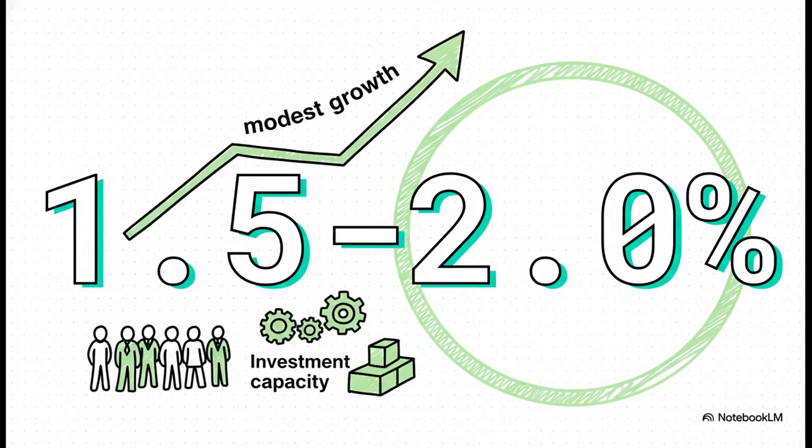So it seems like there's a Goldilocks zone, a sweet spot. The data suggests that a modest growth rate — something around one and a half percent — might be just right. It's enough to keep the economy dynamic without completely overwhelming its ability to invest and equip its workers.